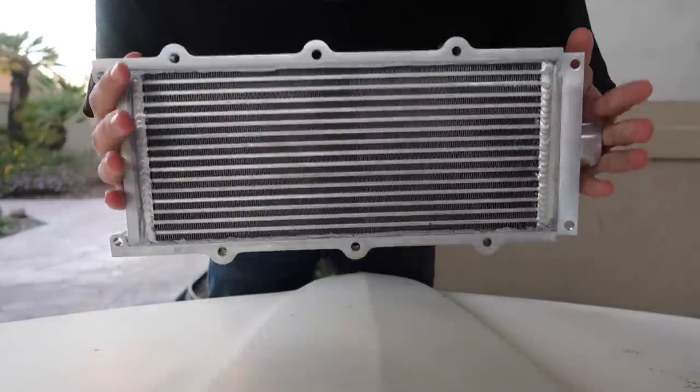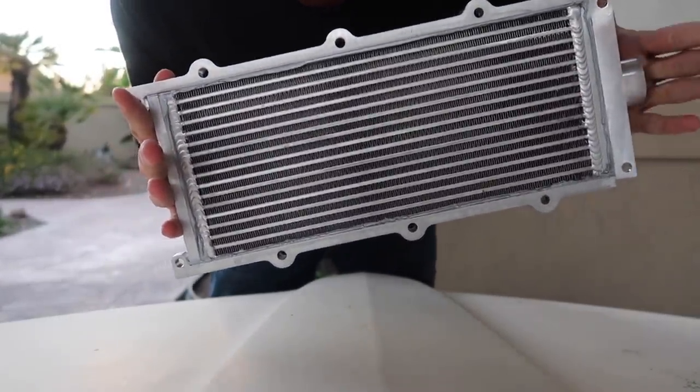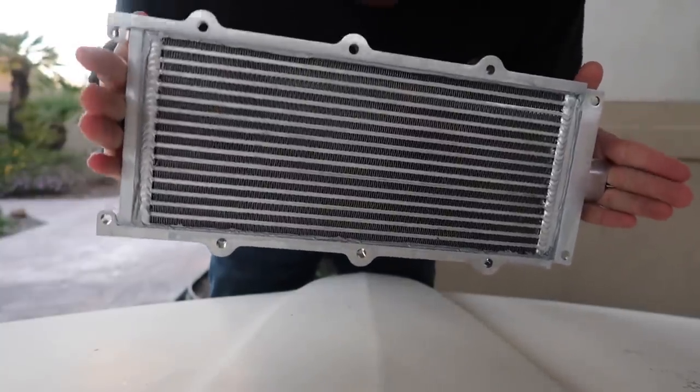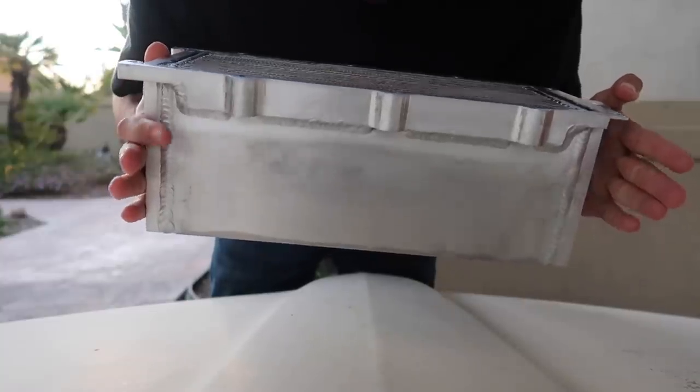And here we have the Kenny Bell Biggin intercooler that goes on top of all Roots-style superchargers. I do want to mention this will go ahead and replace the stock intercooler that is provided on all Shelby GT500s with the OEM superchargers that come on these Mustangs.